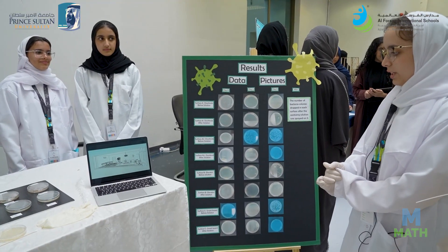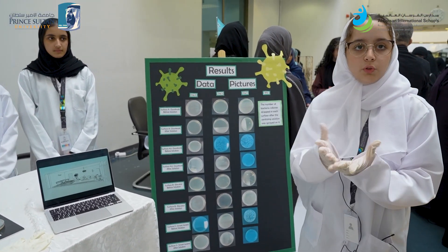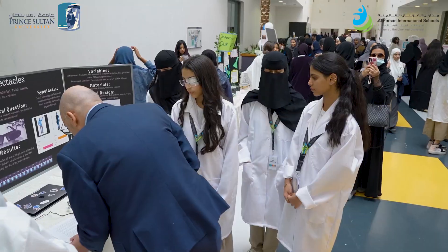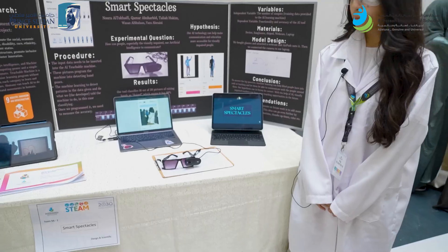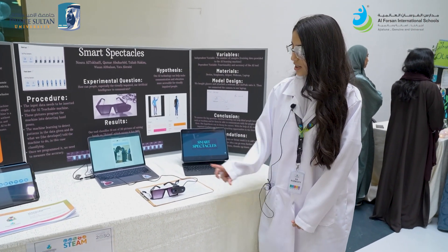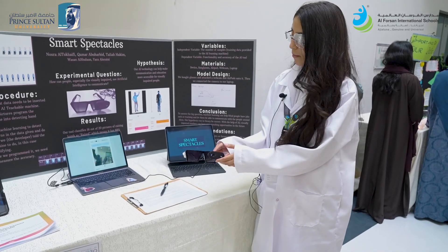This is our data. We tested on the doorknob twice so we can prove it. We solved this problem by adding our sensors and our speakers, and we coded it to the program right here.